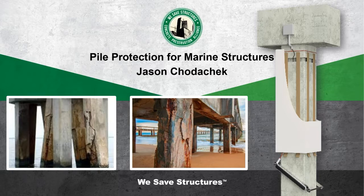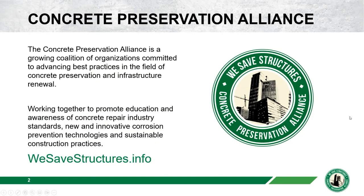Today's webinar is being recorded and will be available at a later time for your viewing. This webinar series is sponsored by the Concrete Preservation Alliance — a growing coalition of organizations committed to advancing best practices in the field of concrete preservation and infrastructure renewal, promoting best practices for repair, corrosion protection, and sustainable solutions.